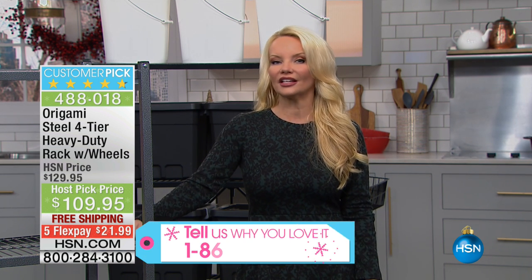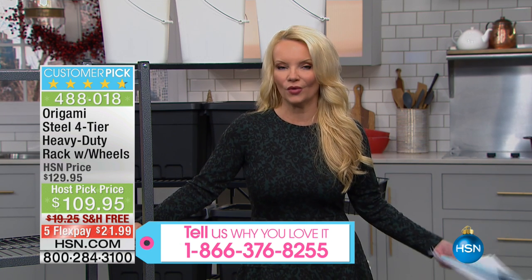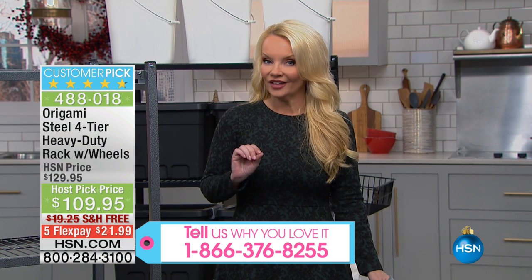Thanks for joining us for Host Pick. We're so glad you're here. I try to do things for Host Pick that I love — I think I have six origami racks in my home. I know you have a lot of them too; we'd love to take your testimonial calls. The reason I love these so much is because they create extra space where we have none. I don't care if you live in a tiny apartment or a mansion — we all need more space.